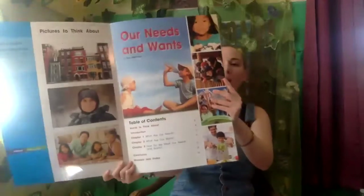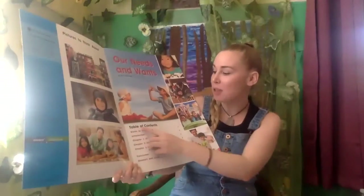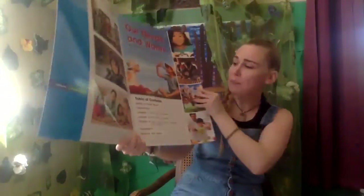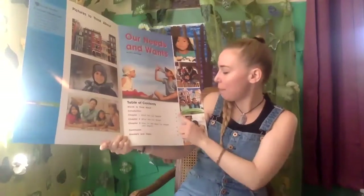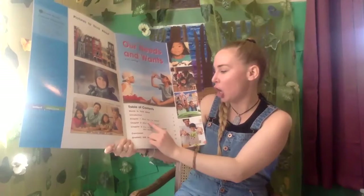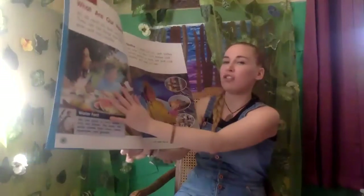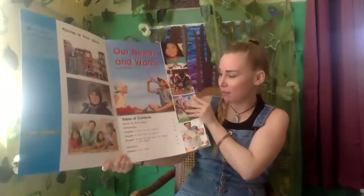Now this book is a little different than the books we read in the classroom because this has a table of contents, and that lets us know where we can find the different chapters. It tells you the name of the chapter and what page you'll find it on. For example, chapter one says 'What are our needs?' and you would find that on page six. So if I wanted to, I would just turn to page six and there it is. That's the table of contents.